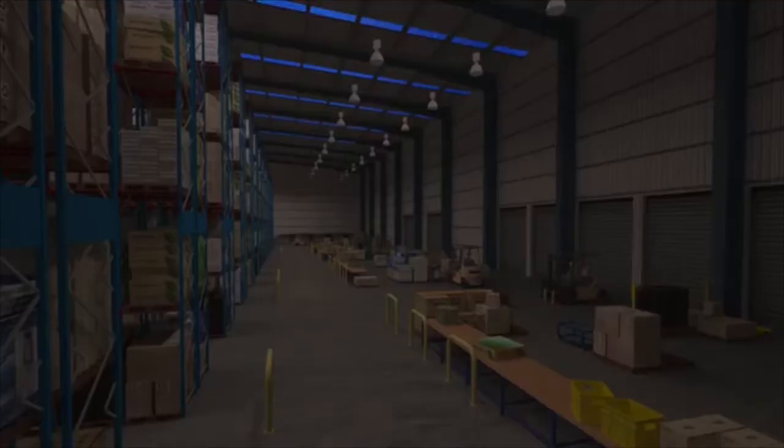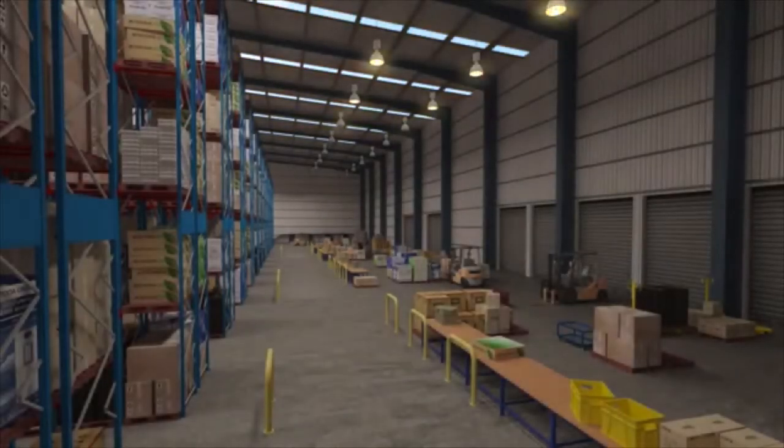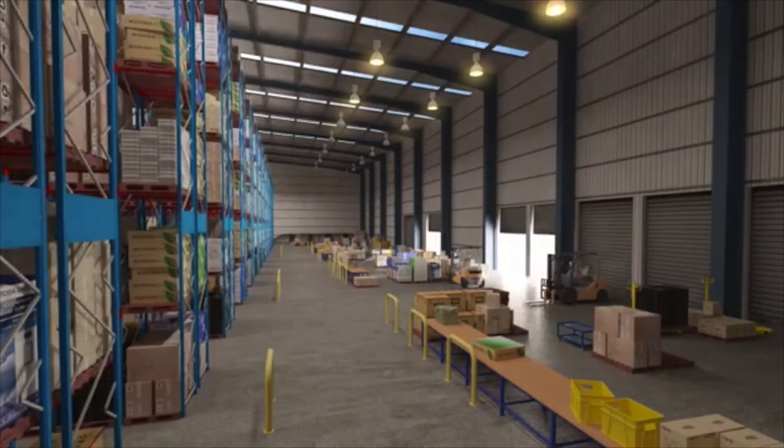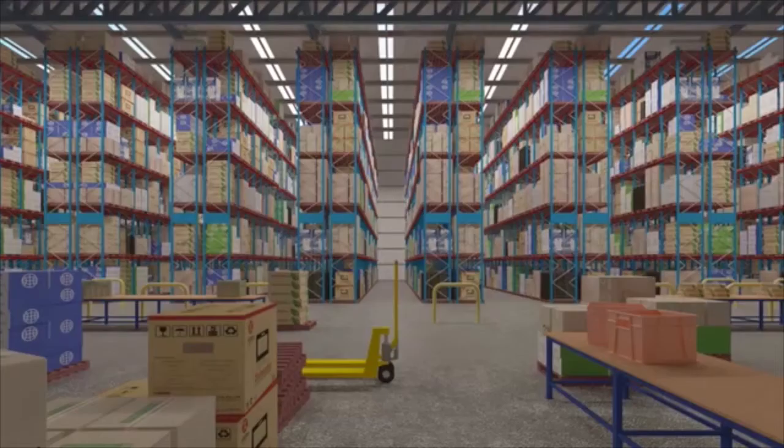The first man in and last man standing switch the lights, so they are on at 100% power until switched off at the end of the last shift. This typical warehouse will cost $145 per day to remain bright — it's not very bright really, is it?